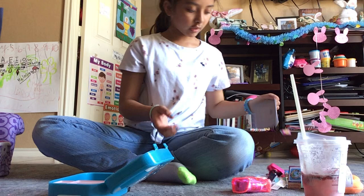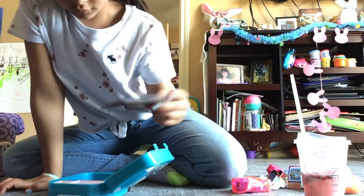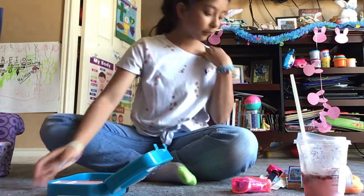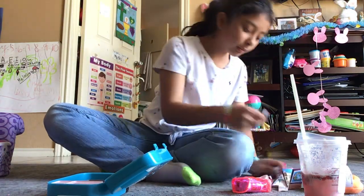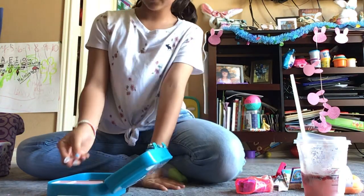Then I am going to put in this tray that is going to be on her food when she eats it. And then I'm going to put in her spoon and her fork so she can eat her food with it.